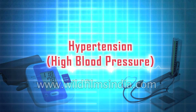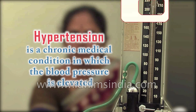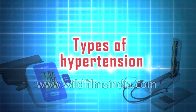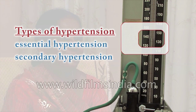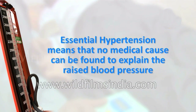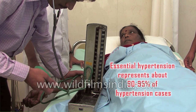Hypertension is a chronic medical condition in which the blood pressure is elevated. It is also referred to as high blood pressure. Hypertension can be classified as essential or primary hypertension, or secondary hypertension. Essential or primary hypertension means that no medical cause can be found to explain the raised blood pressure, and it represents about 90 to 95 percent of hypertension cases.